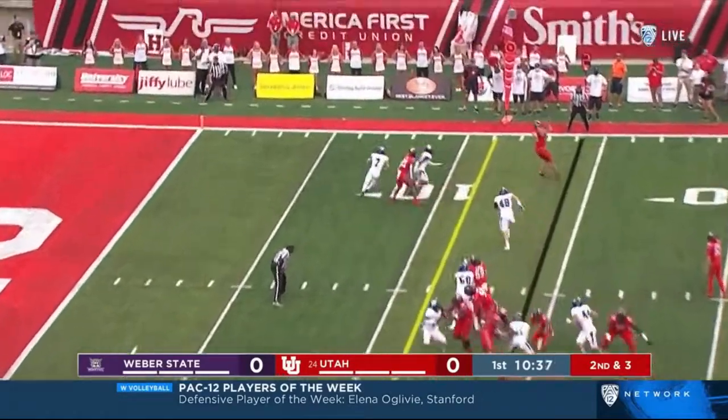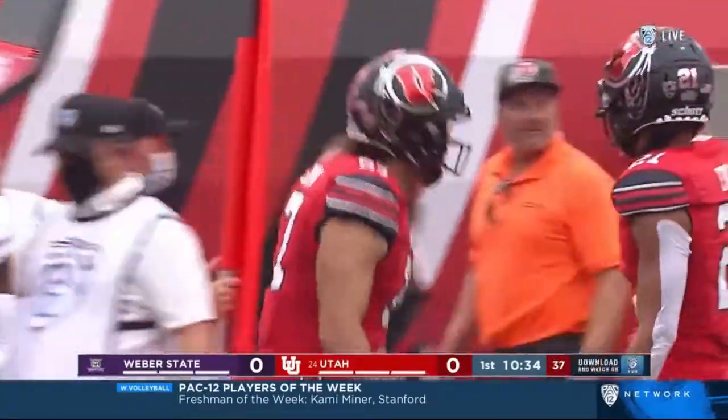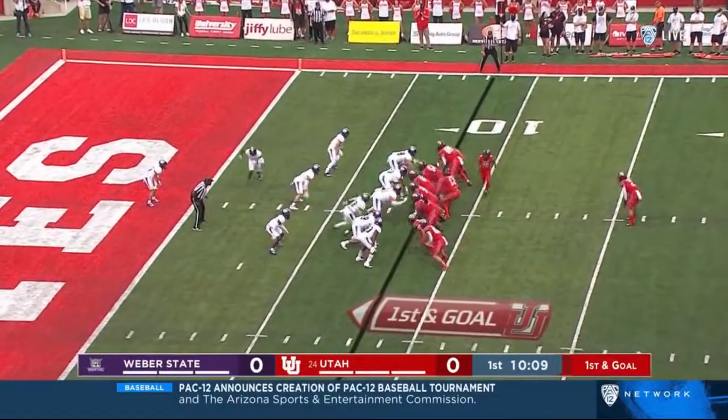Brewer throwing on second down after play action, and inside the ten — it will be first and goal. The catch made for Utah by Thomas Yaz. Keep the emotion — first and goal from the eight.